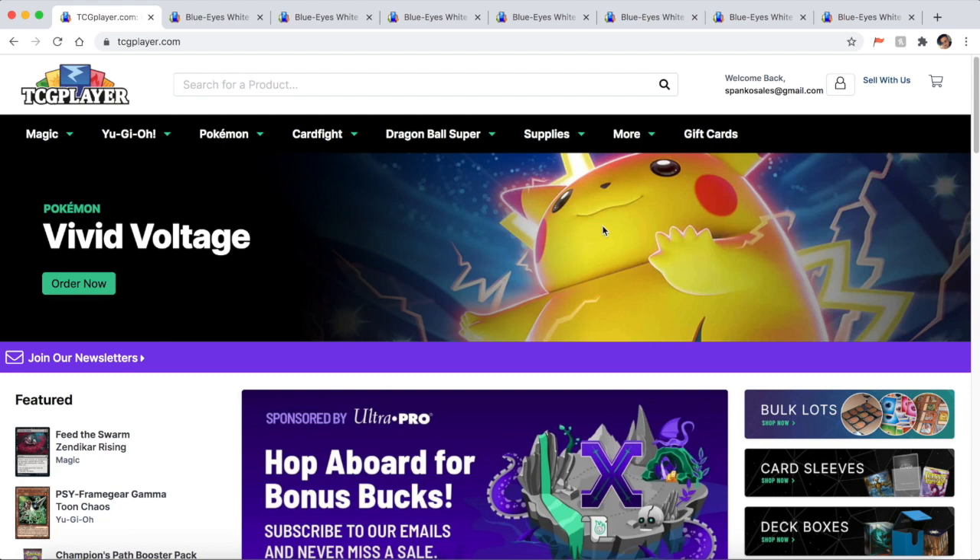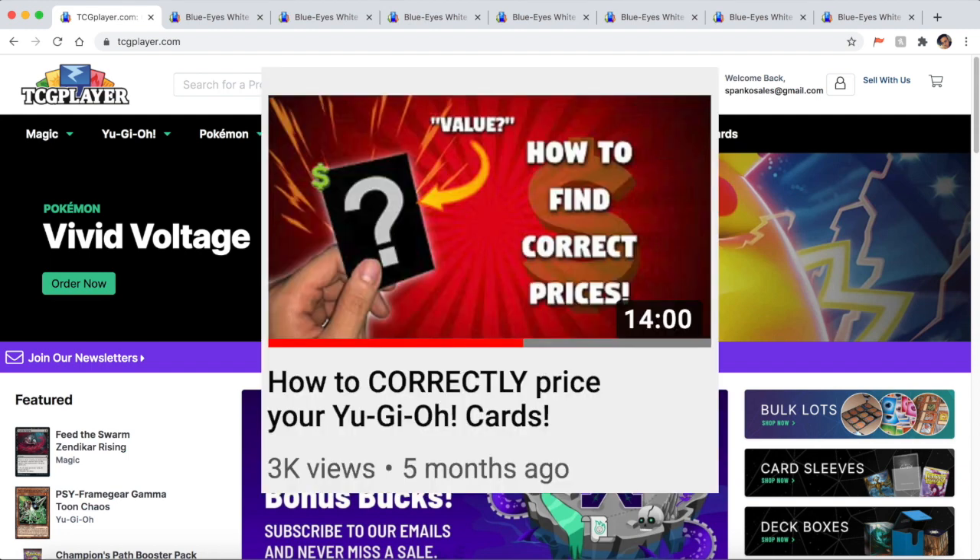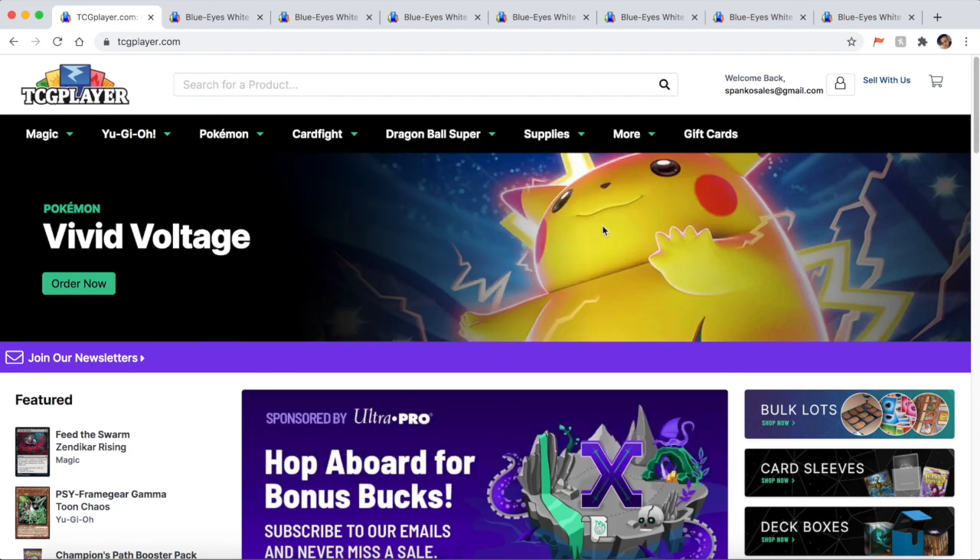What is going on YouTube? It's your boy Spanko, and today I'm doing a video which is kind of like a part two to a video I did a while ago, which is how to correctly price your Yu-Gi-Oh cards. I've been getting a lot of DMs and messages since then saying hey Spanko, I have these cards from a long time ago — how much are they worth? Can you give me an approximation?